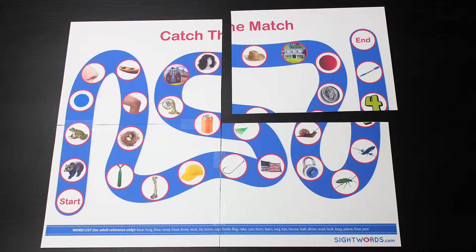Print out the game board, picture cards, and word lists from our website. Trim the white edges and tape together the four pages of the game board, and then cut apart the picture cards.